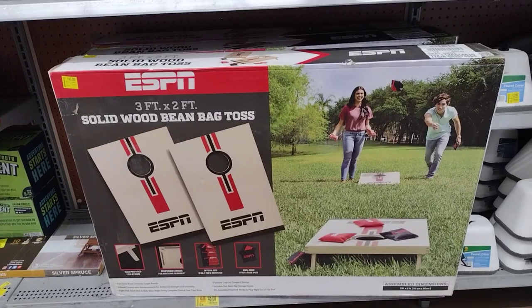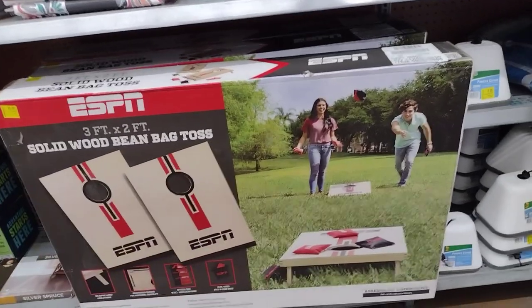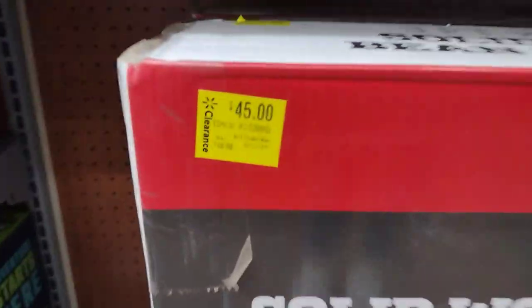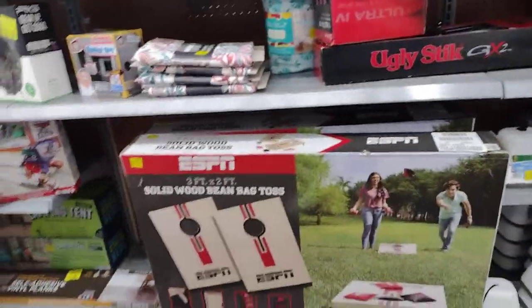They have this three-foot by two-foot solid wood bean bag toss — perfect for the summer. It's 45 dollars, marked down from 60 dollars. I'm still going to scan it just to make sure.